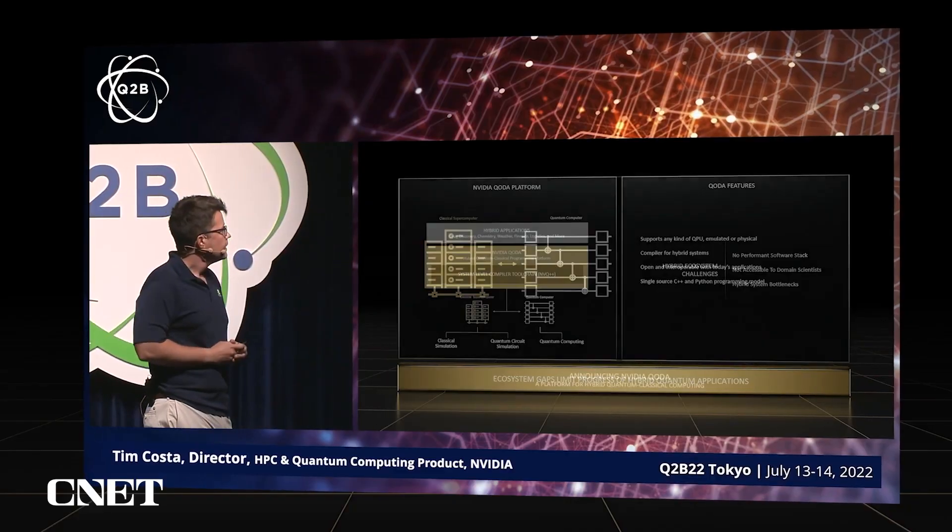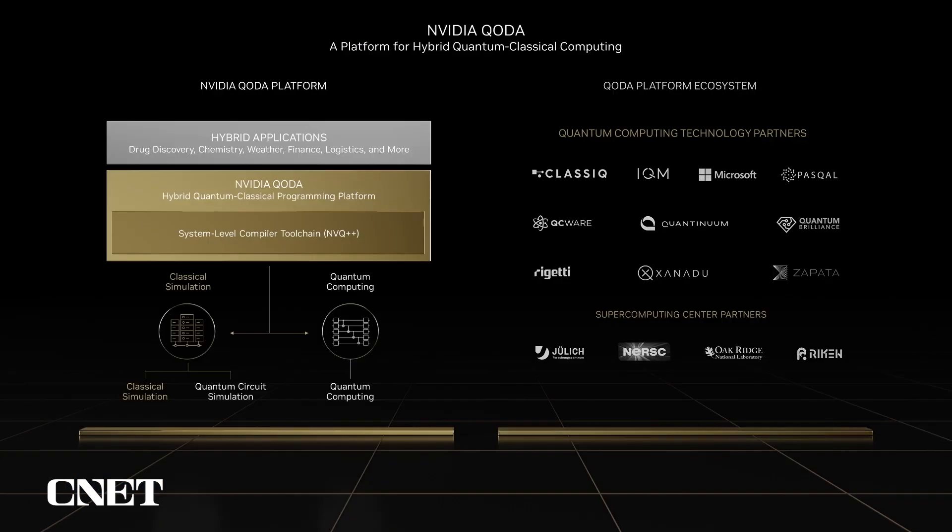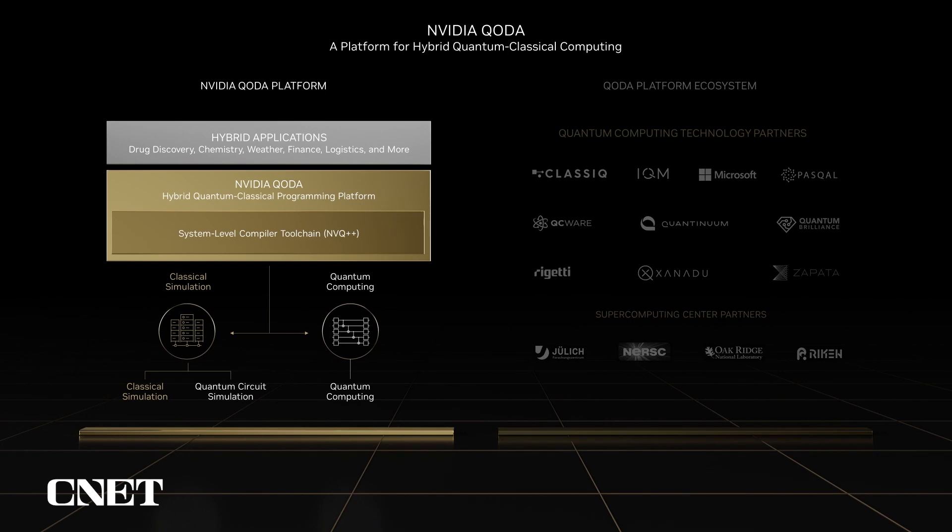A critical consideration as we look towards quantum-accelerated applications is that they will not run exclusively on a quantum resource, but will be hybrid—quantum and classical in nature. In order to transition from algorithm development by quantum physicists to application development by domain scientists, we need a development platform built for hybrid quantum-classical computing that delivers high performance, interoperates with today's applications and programming paradigms, and is familiar and approachable to domain scientists. To address this challenge, we recently announced NVIDIA Quantum Optimized Device Architecture, or QODA—the platform for hybrid quantum-classical computing.